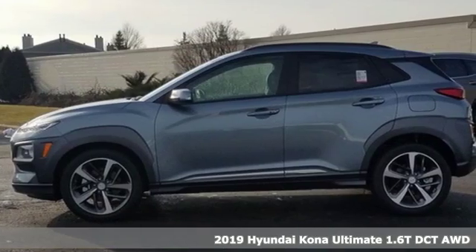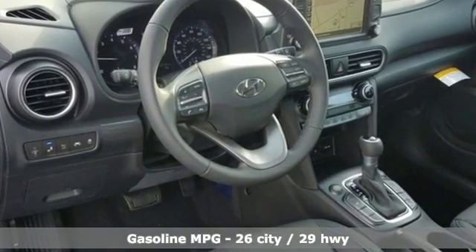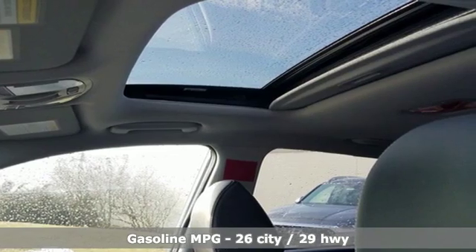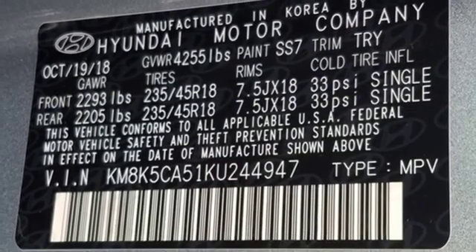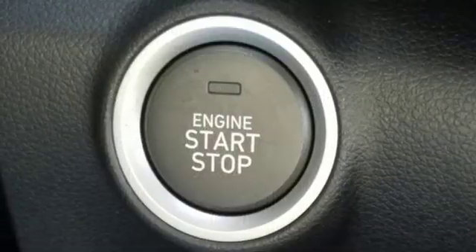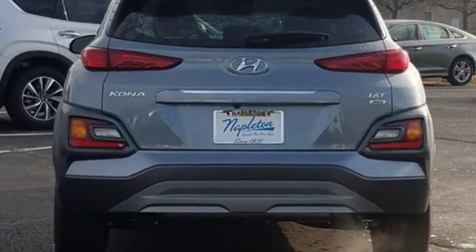Features include automatic transmission, front heated leather bucket seats, streaming audio, rear parking sensors, leather steering wheel, power heated mirrors, external memory control, power sliding and tilting sunroof, doors and push button start proximity key, and turbo inline 4-cylinder engine.